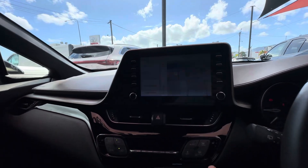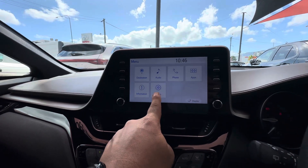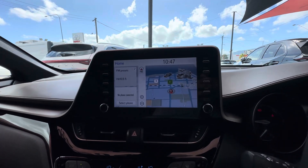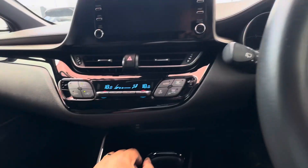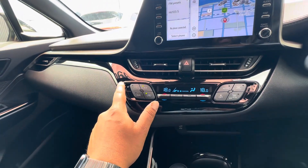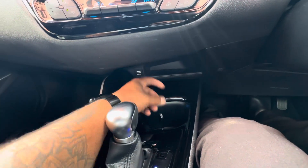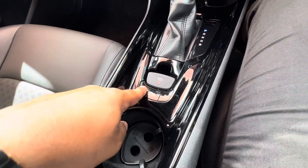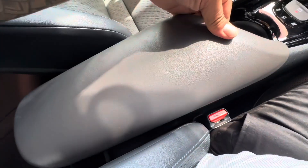This is your updated center screen infotainment system. You have Apple CarPlay and Android Auto, and the reversing camera and parking sensors will show up on the center screen. You've got a digital dash, dual zone climate control on the Cobra, and heated seats on both sides. There's a USB point for Apple CarPlay and Android Auto, a cup holder in the middle, an electronic handbrake with traction control, automatic hold function, EV mode, and a leather armrest with a 12-volt power connection.